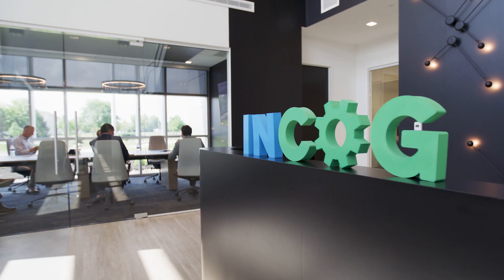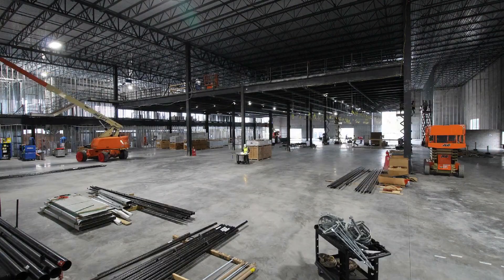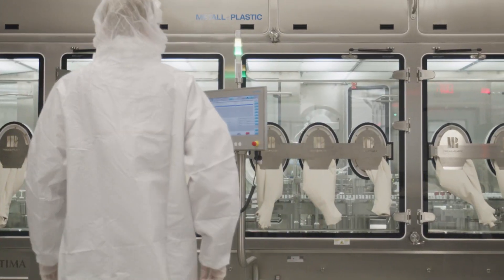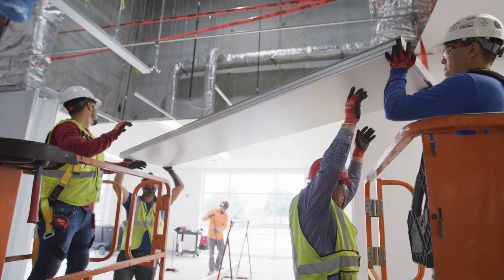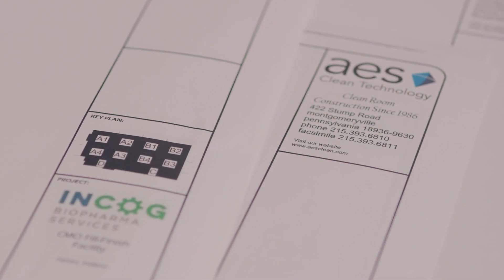Having been in the industry for 25 years and specifically in the contract manufacturing space for the last 20 years, I've certainly been involved with many different operations, building facilities, growing facilities, adding fill lines. We started working with AES way before the project itself was kicked off, because we knew that AES had the capability to support an early phase design build, which we needed for planning purposes.